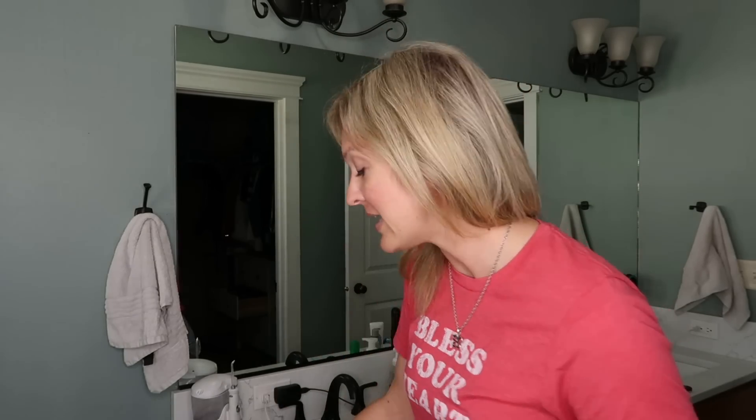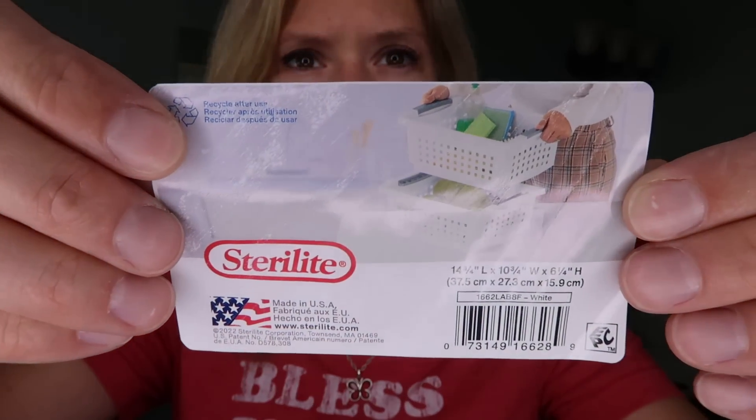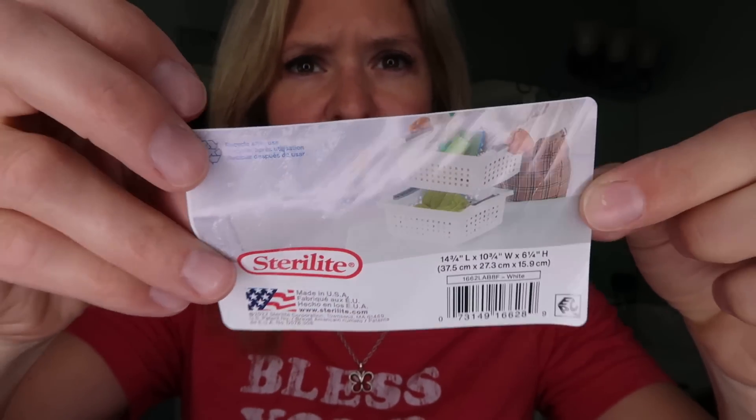We are going to give this a go right now. If you want to know the size and everything, this is the bin I'm using. First things first: put everything I use to get ready in said bin, and then open up that drawer and toss a bunch of stuff. Let's get going.